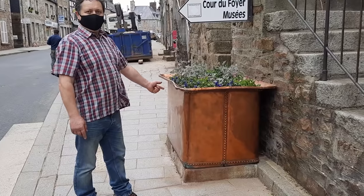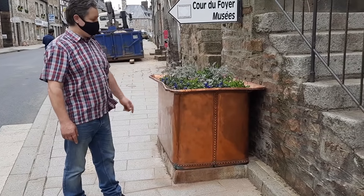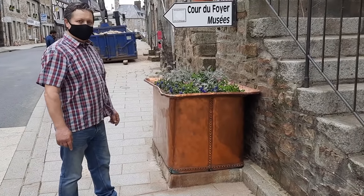Oh my word, look at this — how about that for a planter! Shame it doesn't fit in my boot.